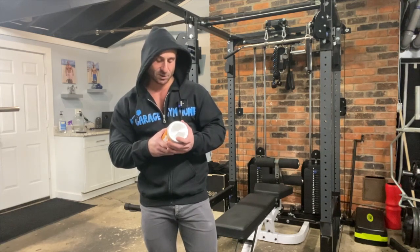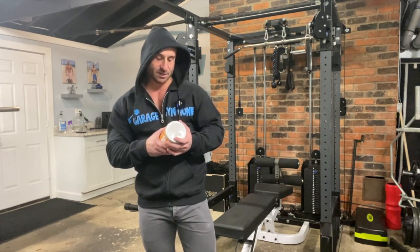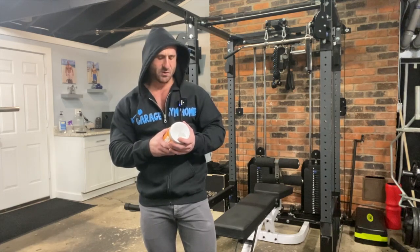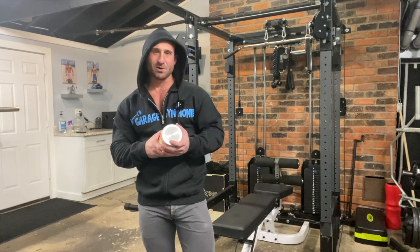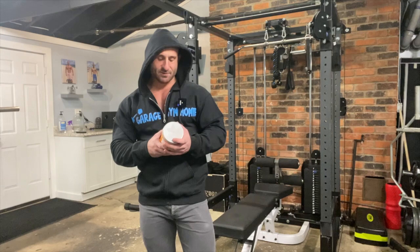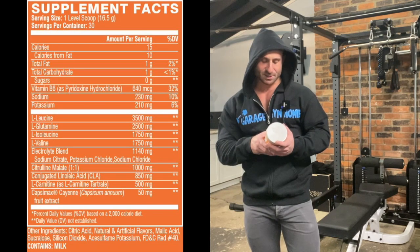One gram of fat, one gram of carbs, no sugar, 230 milligrams of sodium. You have your BCAAs — leucine, isoleucine, valine — and 2,500 milligrams of L-glutamine, which is more proven to work for endurance athletes. It also has an electrolyte blend: sodium citrate, potassium chloride, sodium chloride.